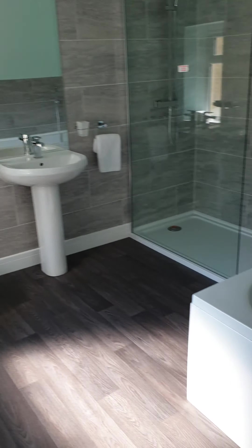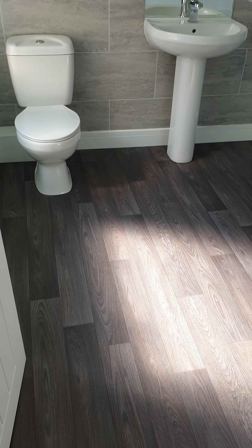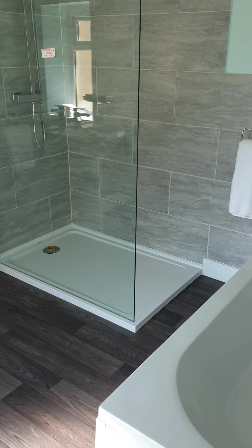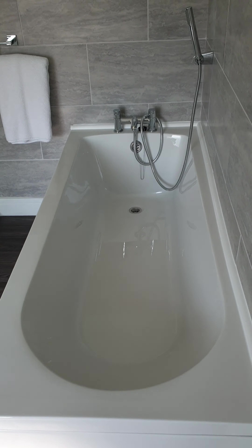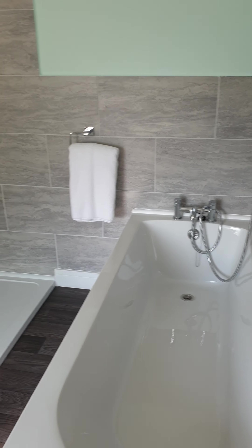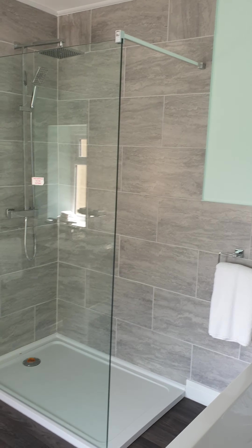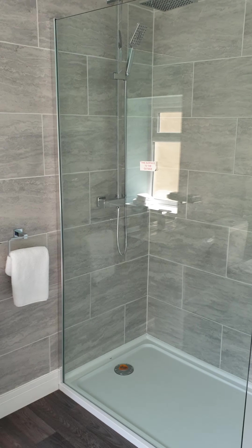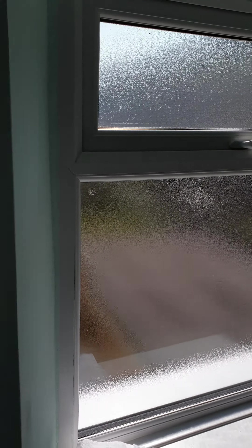To our left is the bathroom, again with the same vinyl flooring as the kitchen. We've got a three-piece suite here. There's a shower fitting over the bath, half tiled, half skimmed. Nice big double shower — the rain shower ahead is the thermostatic shower with a glass screen, so that's separate from the bath. Window to the side.